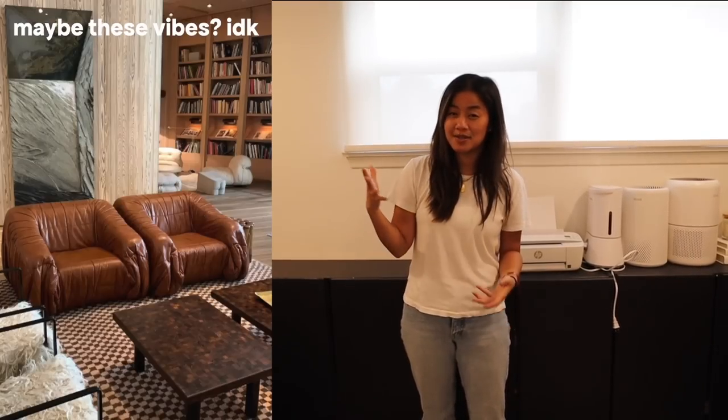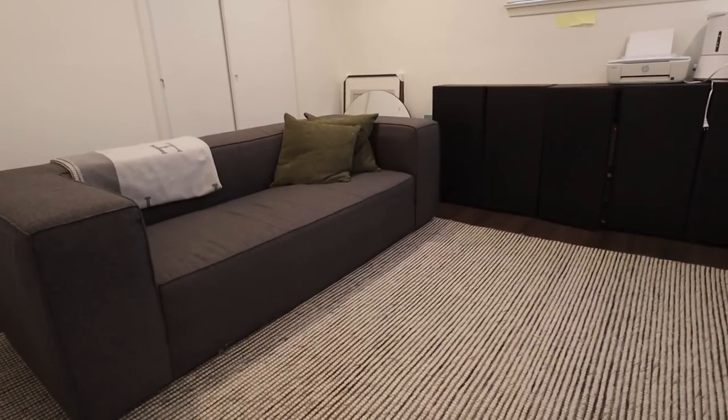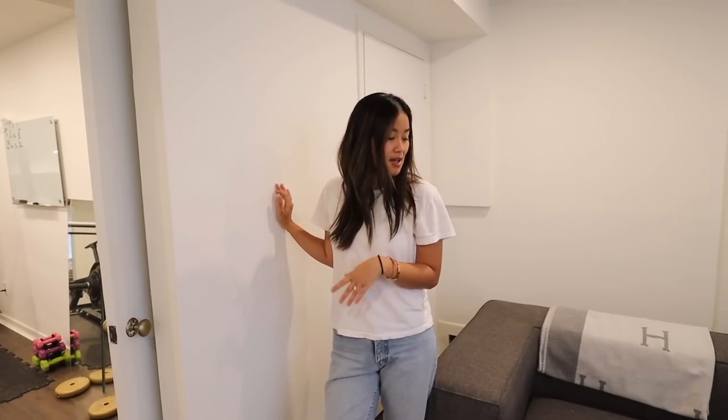We have a huge closet down here that we just haven't fully figured out yet. Everything in time. For 12 to 16 months in, I think we're not doing too bad. The only thing I did spend money on down here is the rug, because I love a good rug — and I must say it really tied the place together. It was from HomeSense, a little expensive but actually not bad for the size, and I have zero regrets.